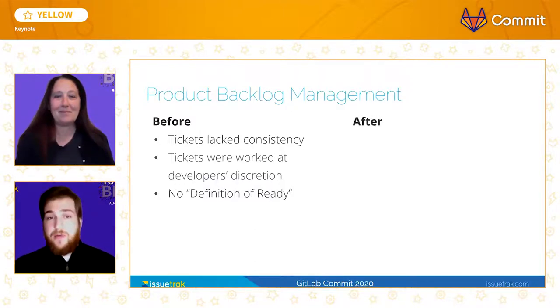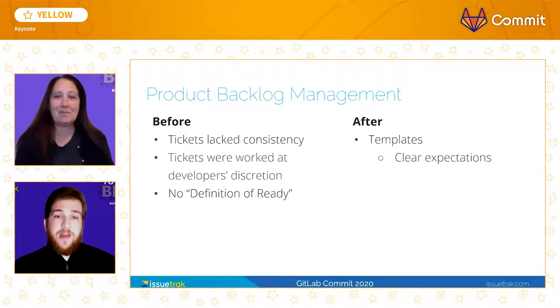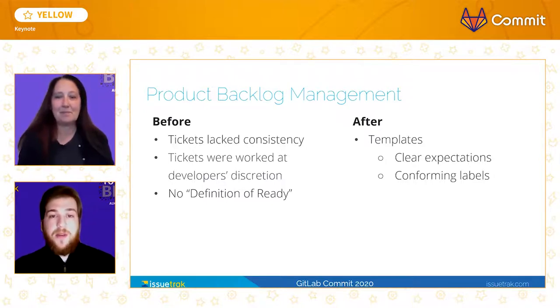The ticket template feature in GitLab proved to be extremely useful for our backlog management. We now leverage templates to communicate what information is needed when the ticket is submitted. We have a dedicated template for every source of tickets. The product owner team uses the user story template, QA uses the QA bug report template, customer complaints from our TSAs are added using the support bug report template, and so on. We use the quick-action feature of GitLab within our templates to ensure uniformity of labels in our tickets, which prevents us from having to train everyone on which labels are appropriate for which kind of ticket. Instead, the appropriate template is chosen and all the relevant labels are automatically applied.